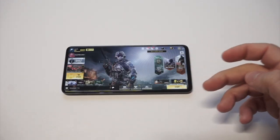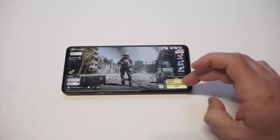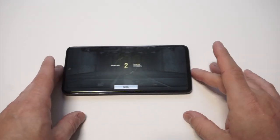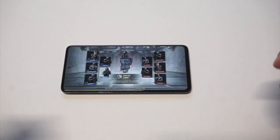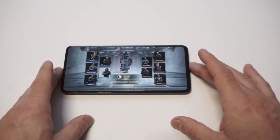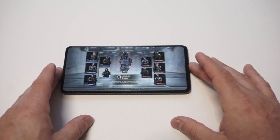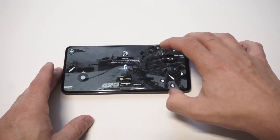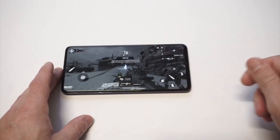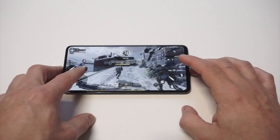All right, let me see what gun I'm using. Cool, I've just got the assault rifle so we're gonna use that and let's do this. This level's okay — let's hope I have a good team honestly.